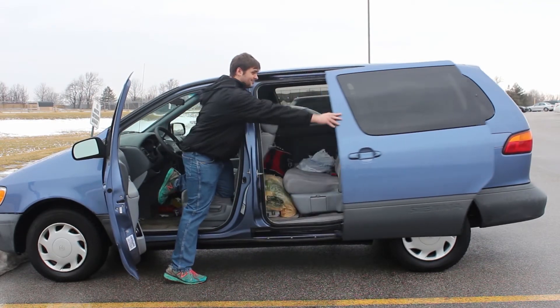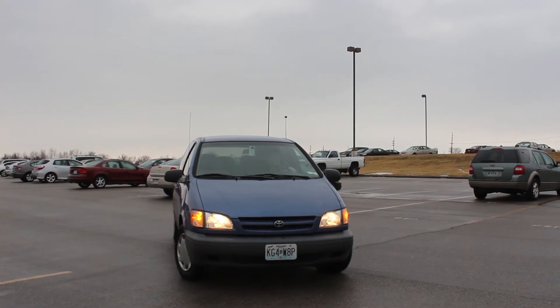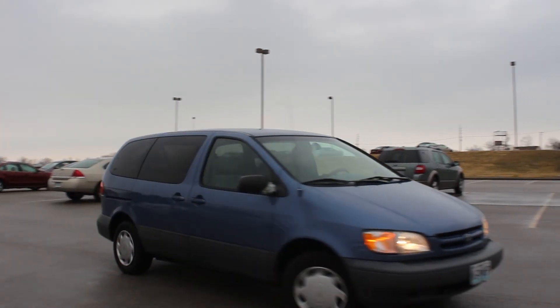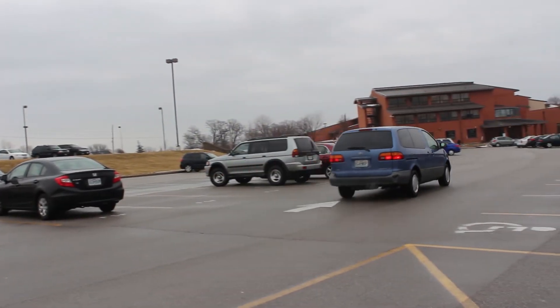Ever since I turned 16, all my friends have loved my minivan, first off because I'm driving them everywhere — it's the only place we had room. I think they truly are in love with Sienna the Transformer as much as I am. I just would like to put it out there that I'm in love with my car.